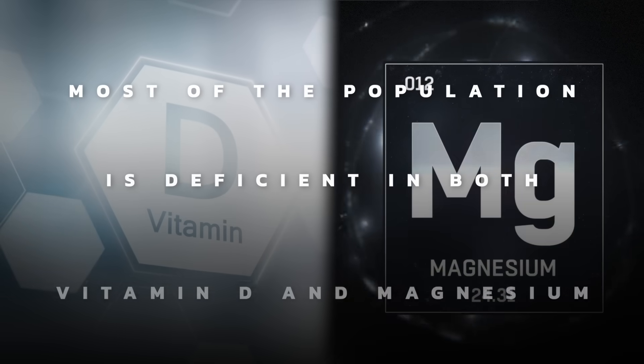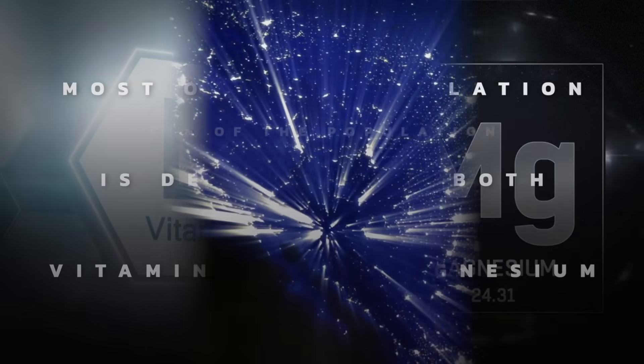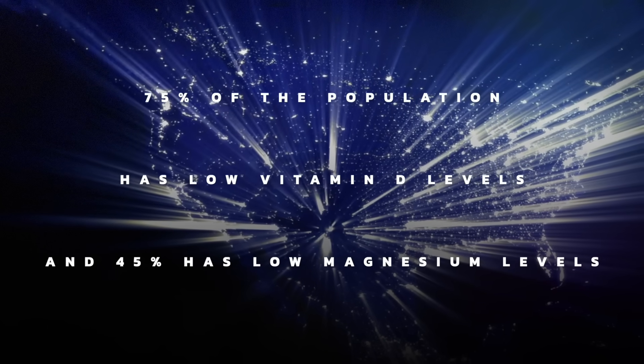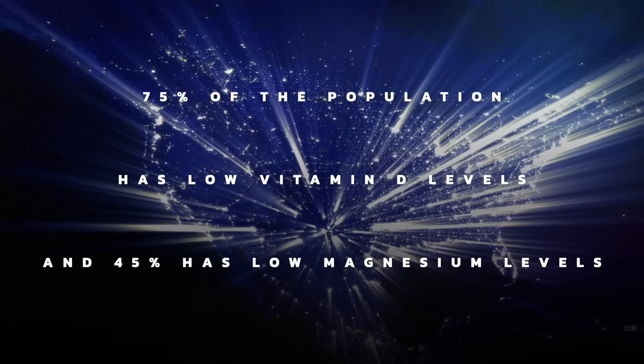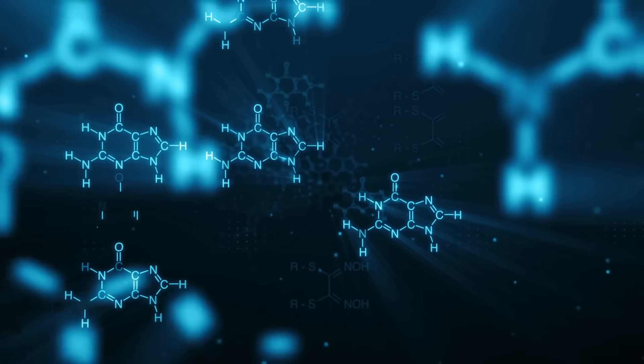Today, I want to talk about vitamin D and magnesium deficiency. There's a very interesting relationship between vitamin D and magnesium that I think you should know about, especially since most of the population is deficient in both. I think it's 75% of the population has low vitamin D levels and 45% has low magnesium levels. And here's what you need to know.